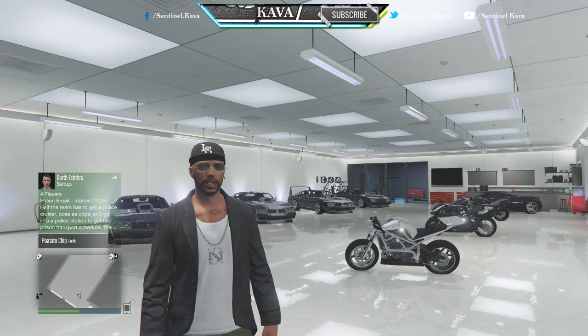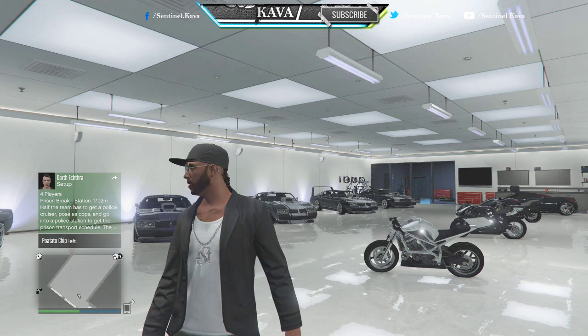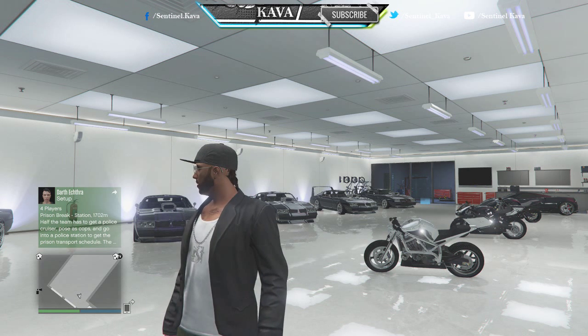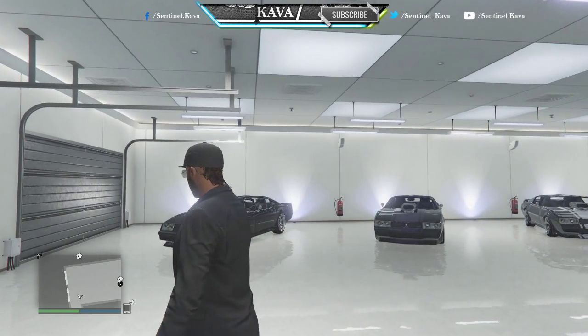Hey guys, what's up? It's your boy Calvi here. In case you guys didn't know, I just changed my name because I'm making some changes and stuff — I'll make sure to bring out an updated video on that. But alright, let's get on into this garage tour. Got my stuff.